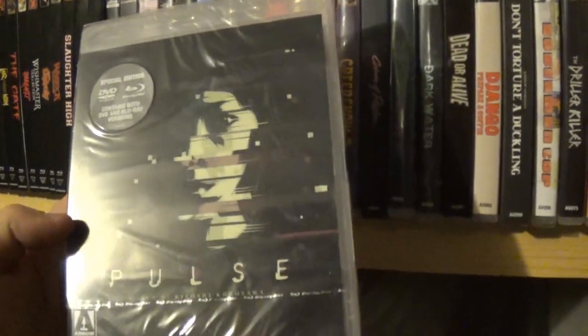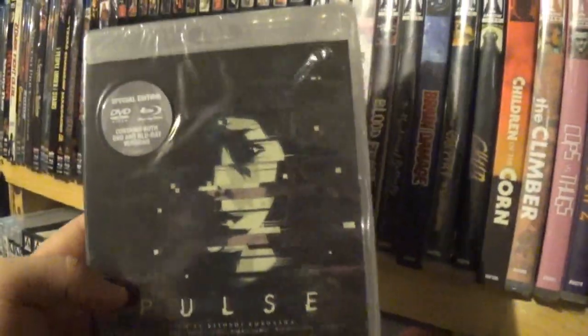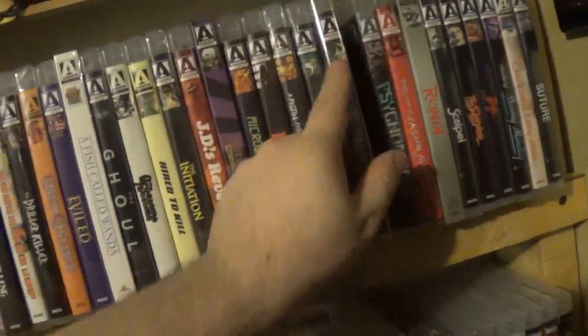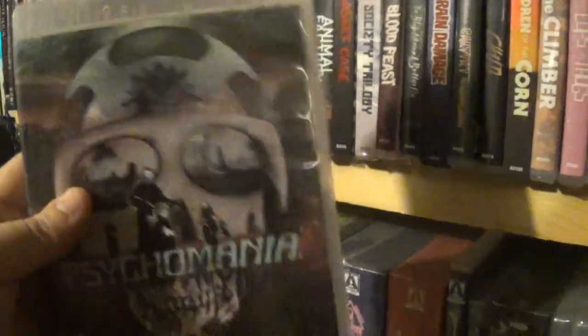After that we have Pulse — another great movie. I picked it up recently on Blu-ray before I got this Arrow release. Actually, wait — I just got this confused with another movie; I don't think I've actually seen this one. So this is another one I need to check out. After that we have Psychomania — I honestly didn't care for this one too much. It was okay, kind of an interesting biker movie thing, but I didn't love it.